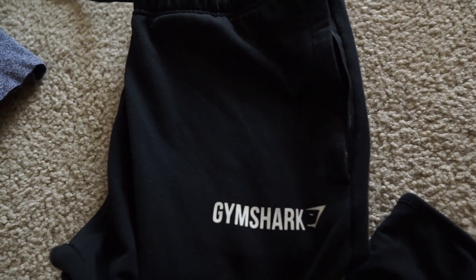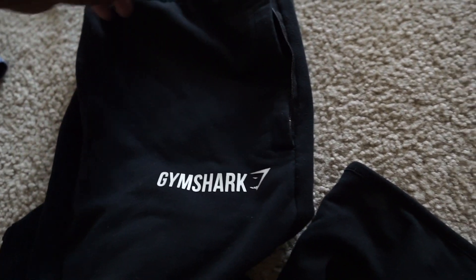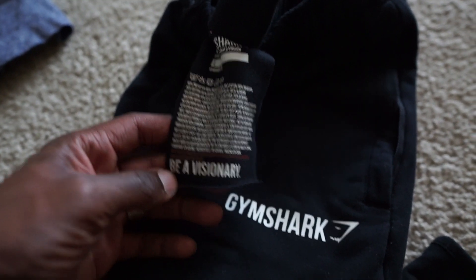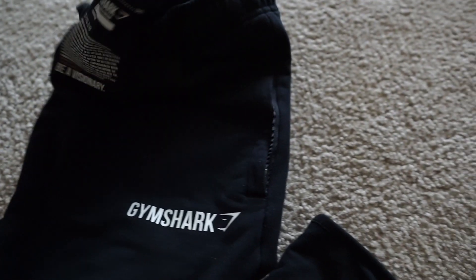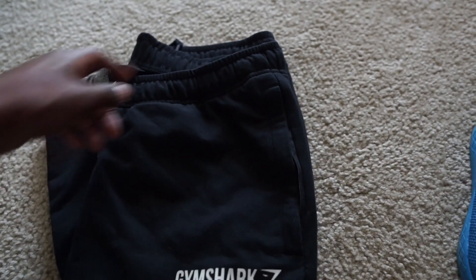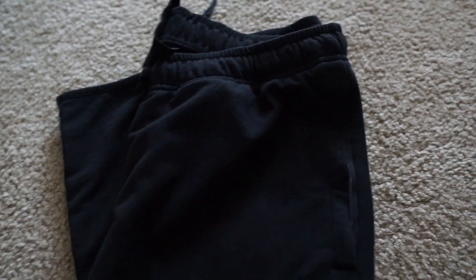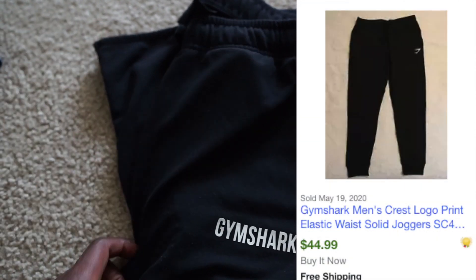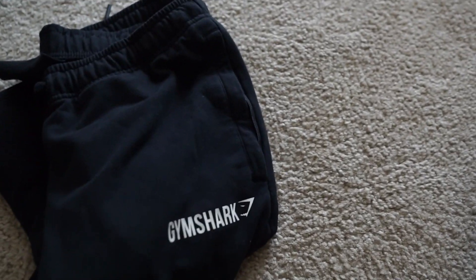We got another Gymshark piece — these are actually some Gymshark joggers, a size large. If they were a medium or small they might have fit me but I'm all about getting that cash. The original tag is still on here, which is always good since Gymshark sometimes encourages you to cut the tag off. It has the logo on the front and back. I'm assuming maybe $40 for these — I'll put comps on screen. Gymshark and Noble are definitely brands to be on the lookout for, particularly during the summertime.